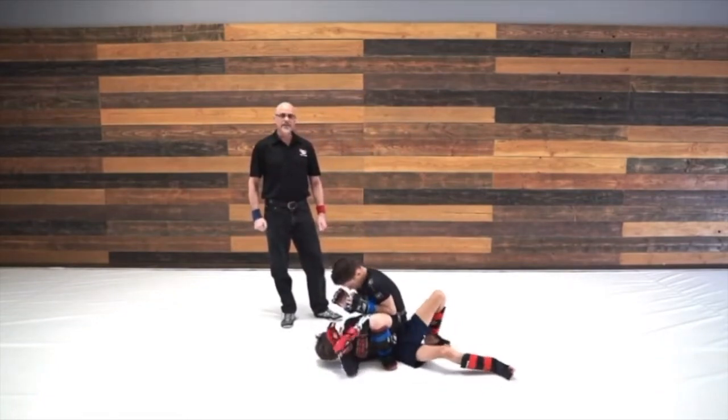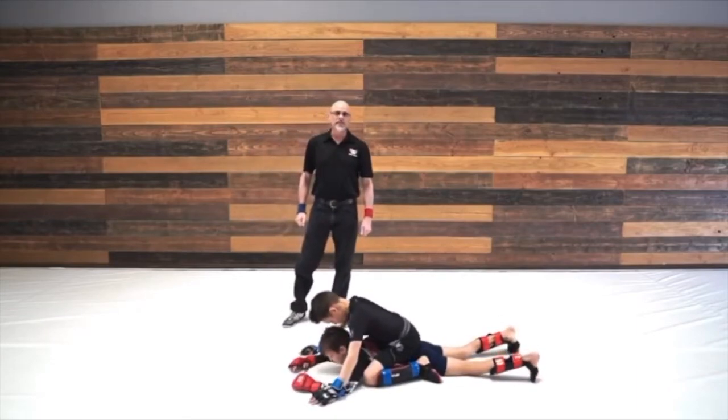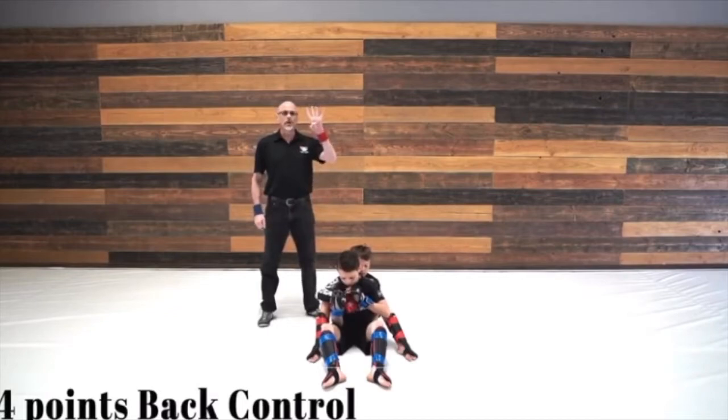In addition, if your opponent is belly down and you don't have your hooks in, and you're straddled, you still have mount. Back mount is worth four points.